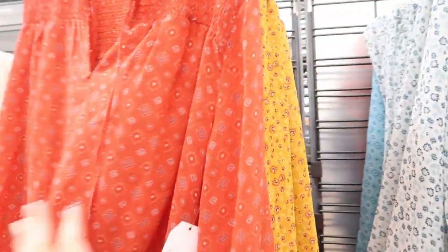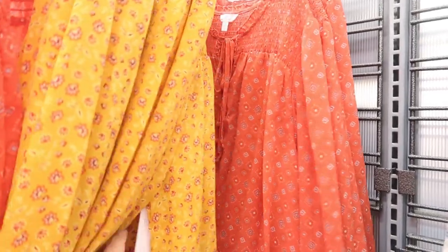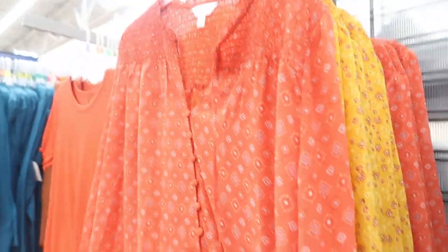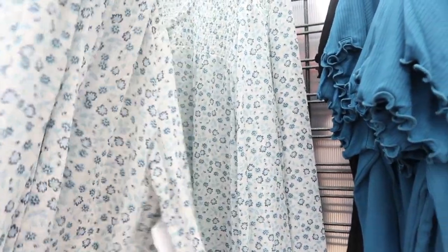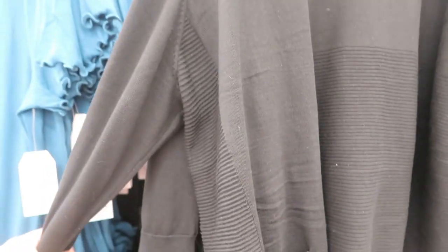They also have ribbed short sleeve tees with a lettuce trim. These feel really good. My store doesn't have a lot of sizes, but it looks like it comes in rust and beige, and these are only $8.98. They also have the sheer peasant tops — so pretty. There's smock detailing on the top, really pretty fall colors, and really lightweight. These are $13.88 and I would say they are true to size. And then here is that ribbed tee in the teal and also in the black, and the cardigan in black and gray.